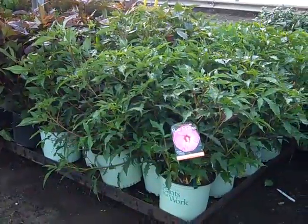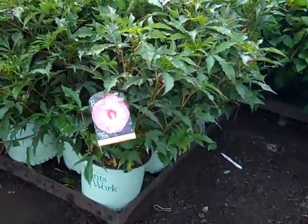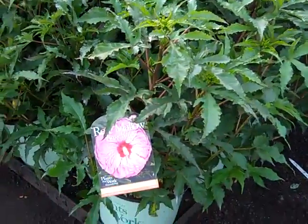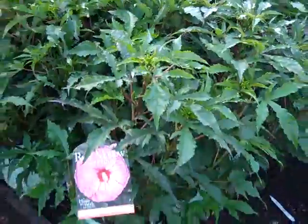Our three-gallon crop of perennial hibiscus are coming on now. They've got buds — they look great, so be sure to get those on your order. As you can see here, buds are forming and they're going to be in color soon.